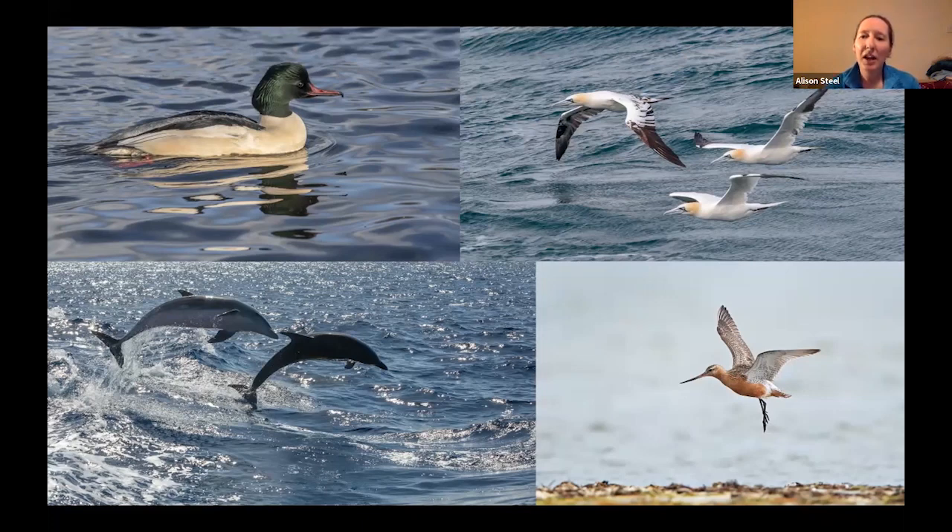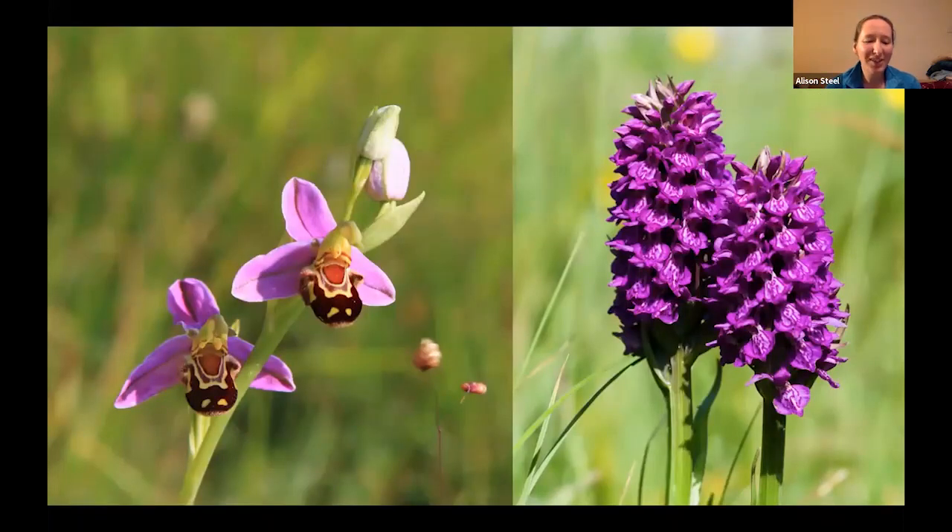Both on Lindisfarne and around the coastal habitat we'll be looking out for orchids as well as birds. The dune habitat and coastal regions are particularly good for a number of different species, perhaps the...